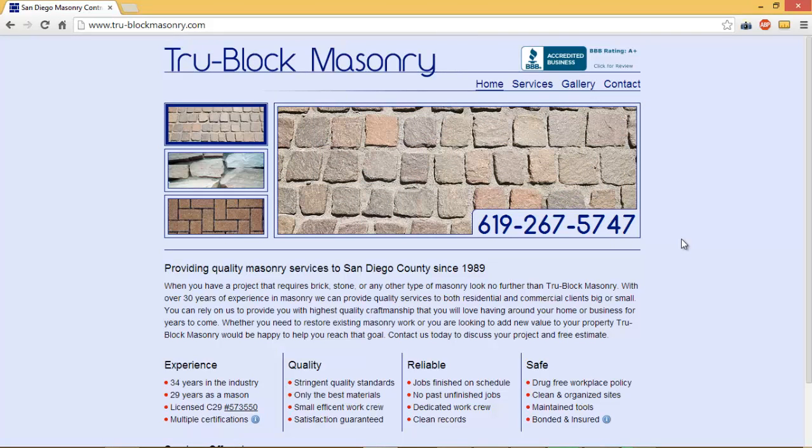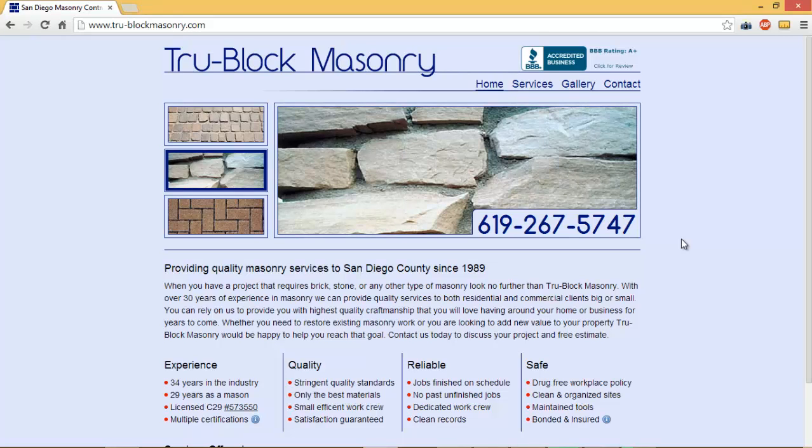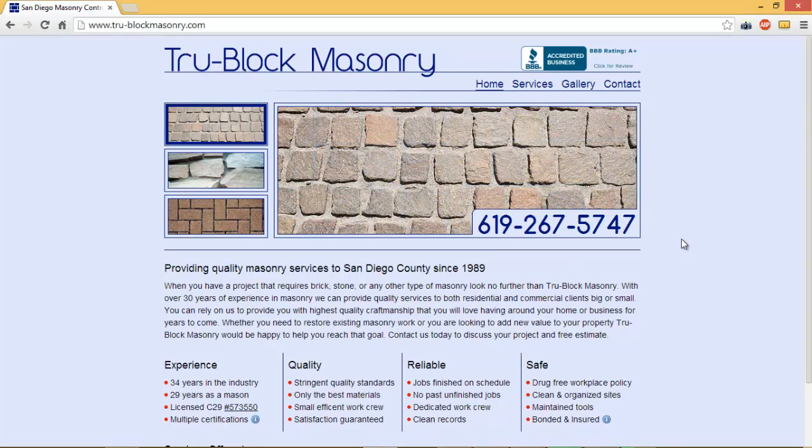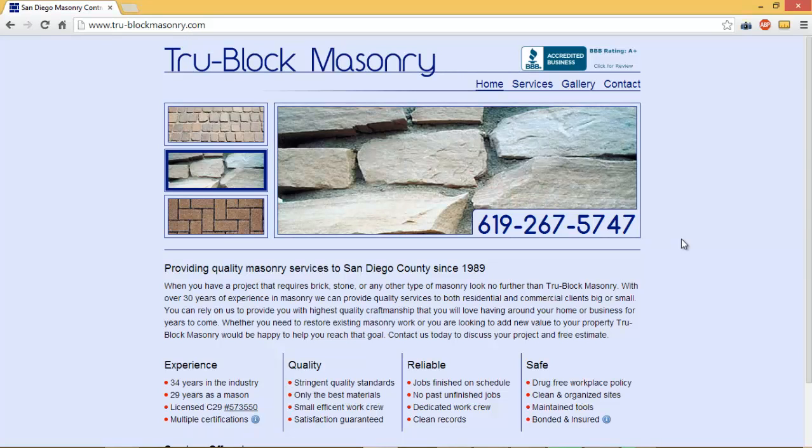The second group of people are those who are interested — they saw your advertisement, came to your website and did some research, and they're also highly interested in hiring you. But maybe they're thinking to themselves, well, I'm going to spend a couple months just kind of saving up some more money, and then I'll contact this company down the line in a few months.